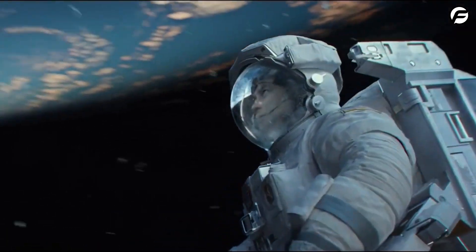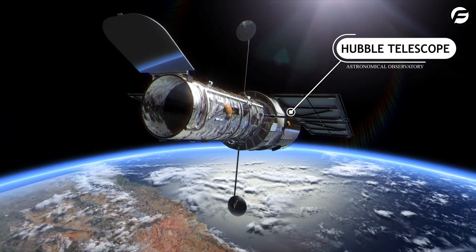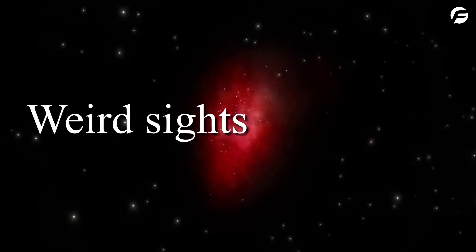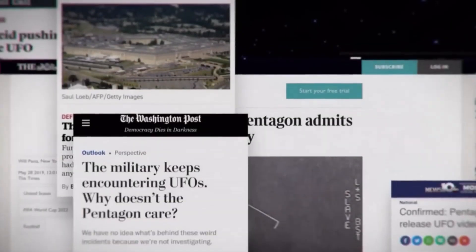Even though we can't live in space, people have installed eyes in space to see what is happening. But these camera eyes sometimes capture weird sights that even seasoned astronomers can't explain. NASA chief scientists announced a major discovery after a satellite detected something weird above our globe.